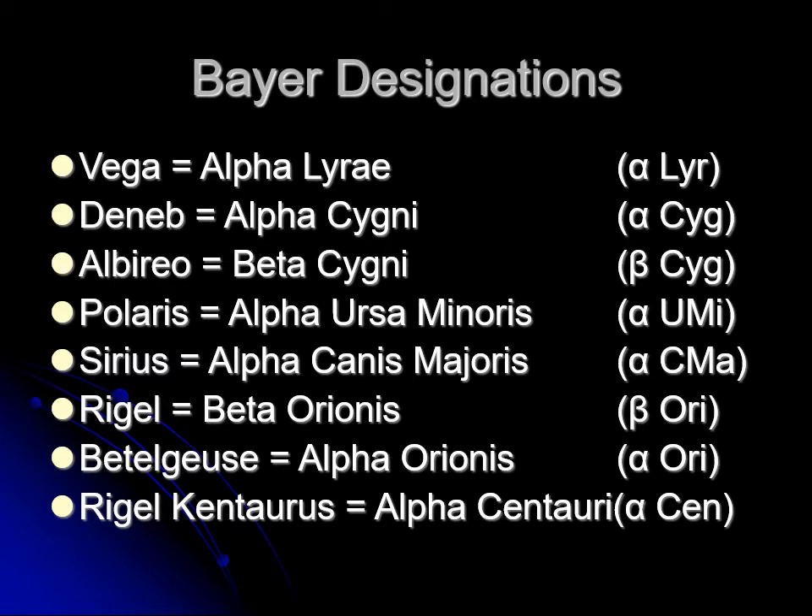Deneb is the brightest star in Cygnus, so it's Alpha Cygni — C-Y-G-N-I — because that's the possessive case, second declension masculine in Latin. Albireo is the second brightest, so it's Beta Cygni. Polaris is the brightest star in Ursa Minor, so it's Alpha Ursa Minor. Sirius is the brightest star in Canis Major, so it's Alpha Canis Majoris. The brightest star in Centaurus is sometimes called Rigel Kentaurus, meaning foot of the centaur, which differentiates it from the other Rigel in Orion.